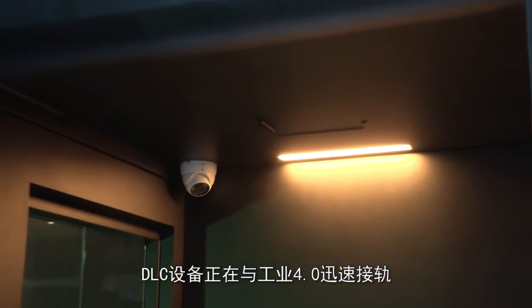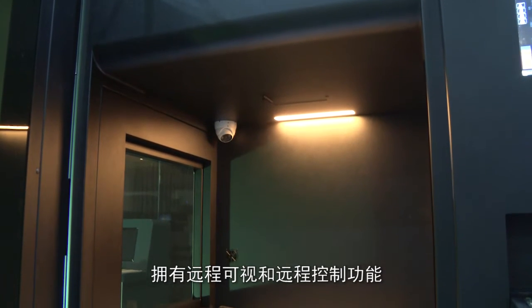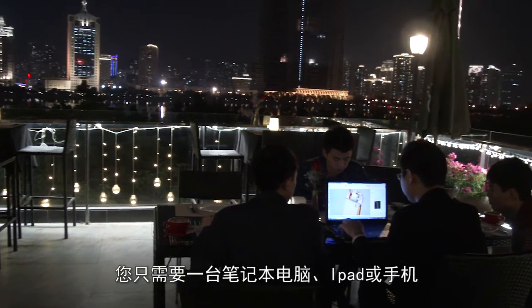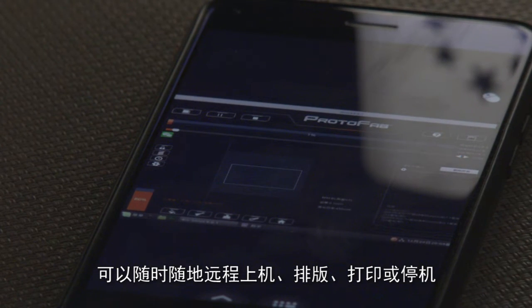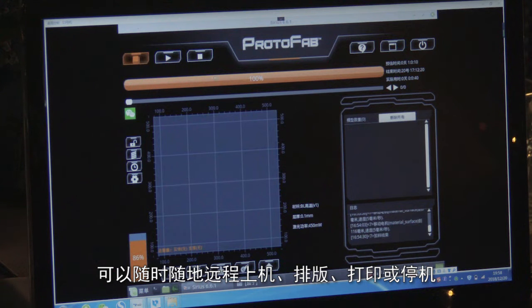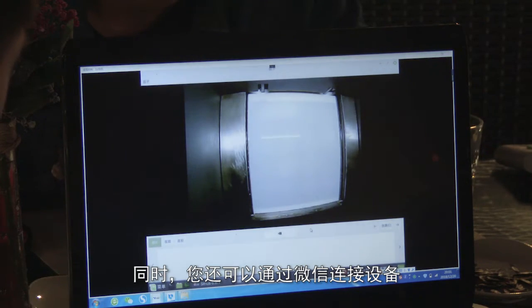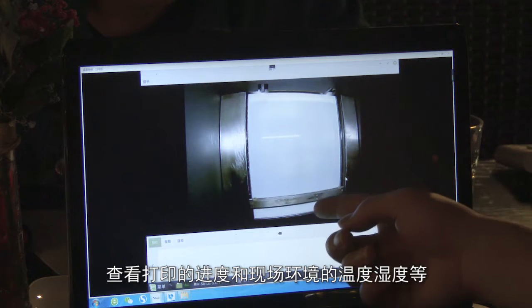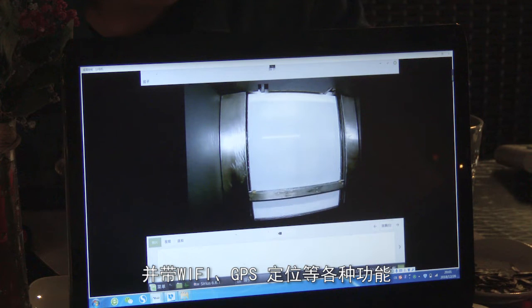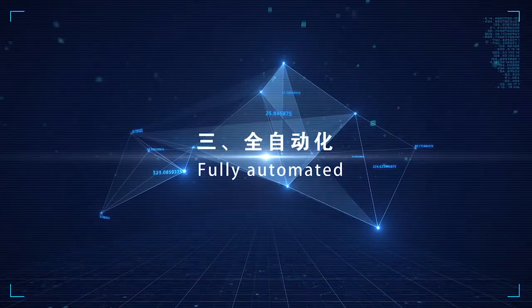The fully intelligent DLC device is rapidly aligning with Industry 4.0. Since it possesses remote visual and remote control capabilities, it only requires a laptop, iPad, or mobile phone to achieve remote typesetting, printing, or shutting down — whenever and wherever possible. You can also connect to the device via WeChat to check the progress of printing and the temperature and humidity of the site environment. It also features Wi-Fi, GPS positioning, and various other functions.